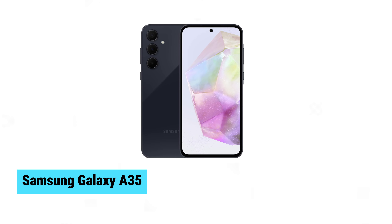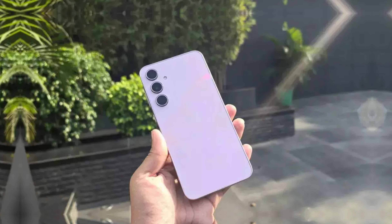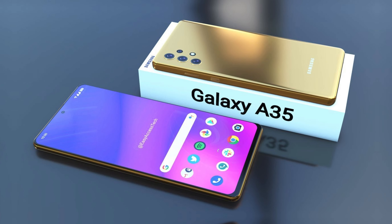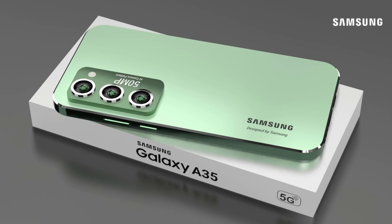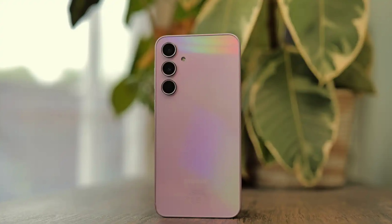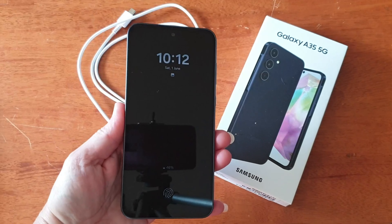Samsung Galaxy A35. The Samsung Galaxy A35 impresses with its powerful Exynos 1380 chipset, ensuring smooth performance for everyday tasks. Its vibrant 6.6-inch display delivers crisp visuals, making it perfect for streaming and browsing. The hefty 5000 mAh battery offers long-lasting power so you can go all day without recharging. Available in stylish navy and lilac, the Galaxy A35 stands out in its design and functionality. While it may lack flagship features, it's an excellent choice for those prioritizing reliability and value in a mid-range phone.